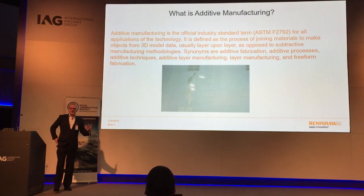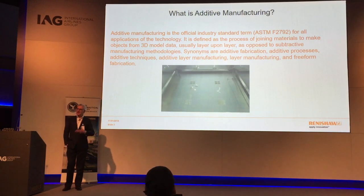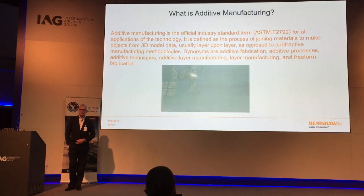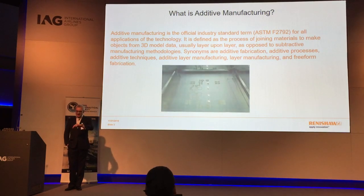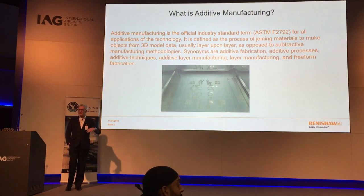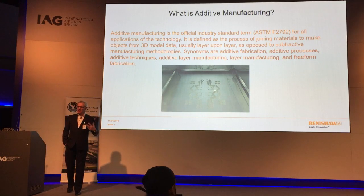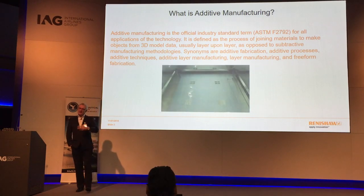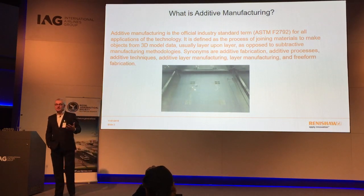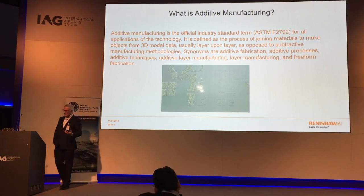My own involvement in additive manufacturing, or as it was originally called rapid prototyping, goes back to 1994, where I was working for a Japanese machine tool company. At that time it was a paper laminating machine — it put a thin layer of paper down, cut a 2D shape, and repeated the process. In 2002 I moved to a German manufacturer; this technology has been heavily driven by German manufacturers. I ran a German additive manufacturing company in the UK for 14 years, and then around 18 months ago I joined Renishaw, which is a 100% British company.